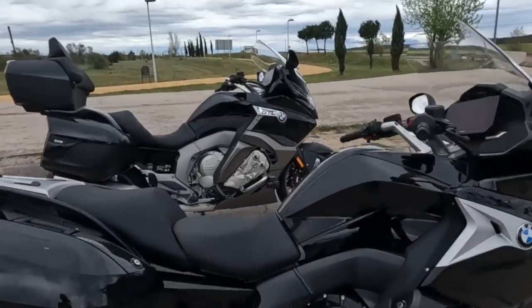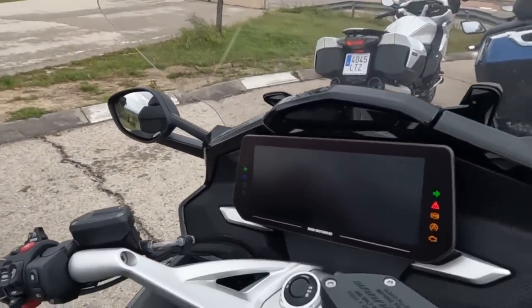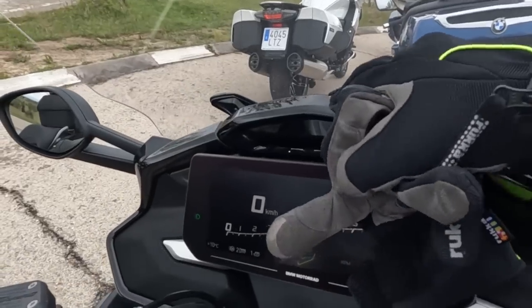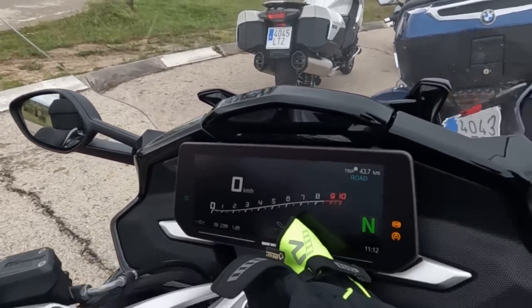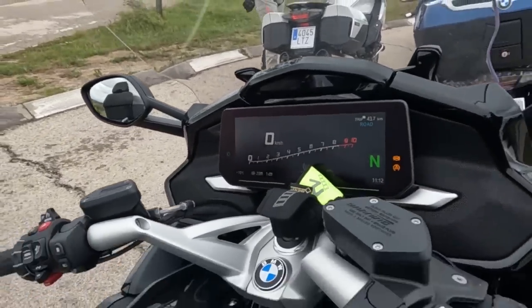Algunos detalles muy interesantes: el primero y más importante es esta pantalla delantera, que ahora lleva una de 10,25 pulgadas, como lleva la RT. Aparte, con toda la conectividad habida y por haber, con un hueco en la parte delantera para poder colocar el smartphone y tener toda la navegación en pantalla completa.